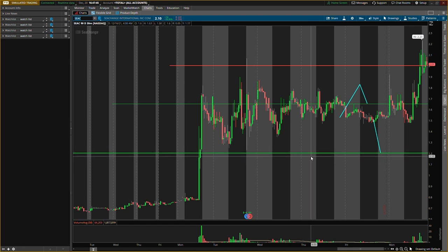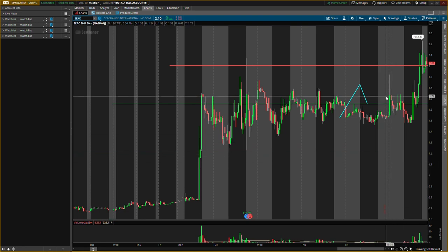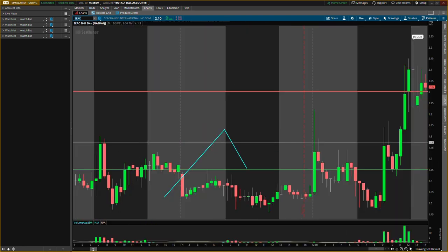First one: Sea Change International, ticker symbol S-E-A-C. Old levels — we had a buying level at $1.20, a buying level at $1.65, and a resistance level at $2.00. The first scenario was a pullback down to $1.20 — that did not happen, so let's take that off. Second scenario, let me zoom in so you guys can appreciate this.